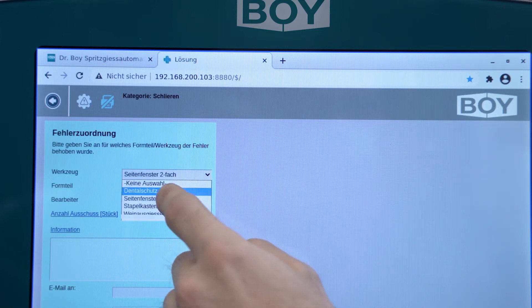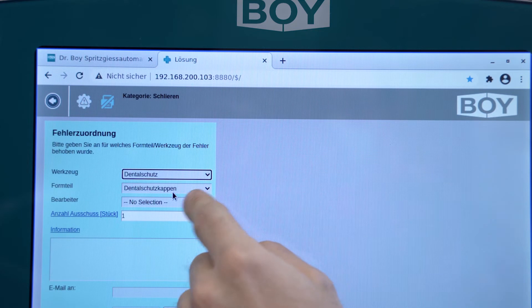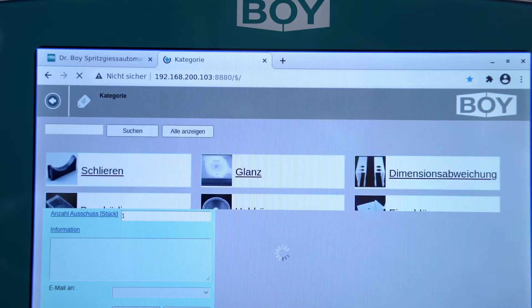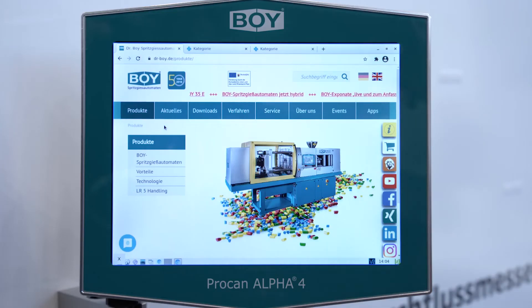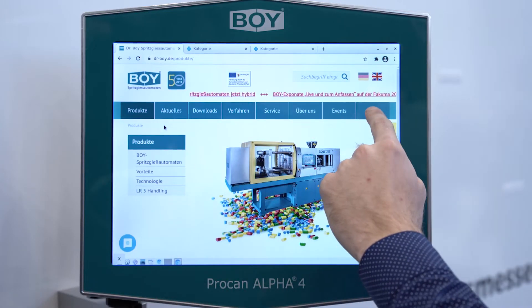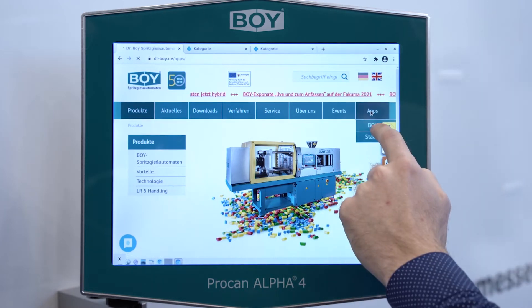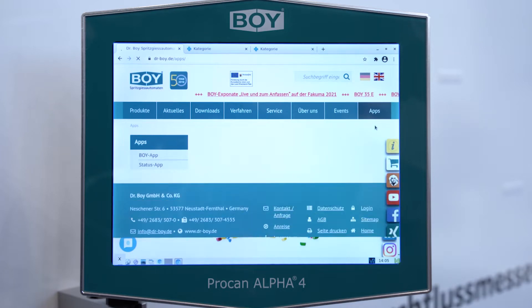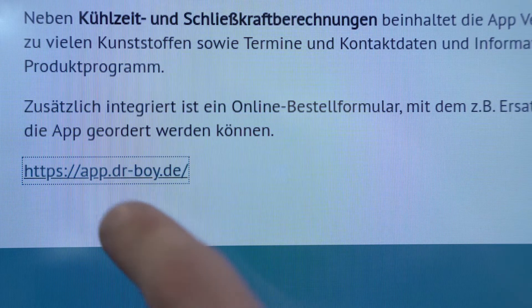In addition, all solutions can be added. The assistance system can be displayed via a gateway directly in the machine control or via an internet browser on any mobile end device. The BOY website with the technical data of the machine and helpful user tools such as the BOY app is also available via the machine control terminal.